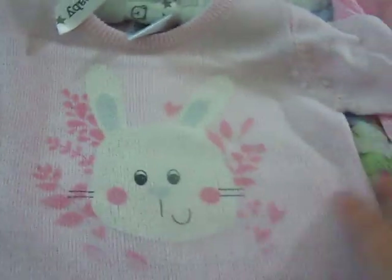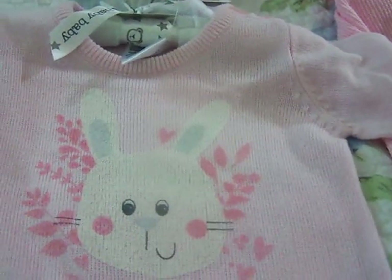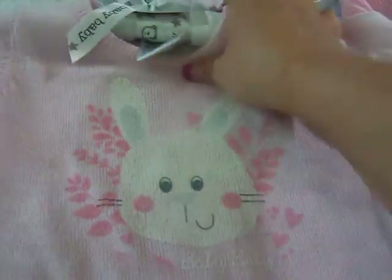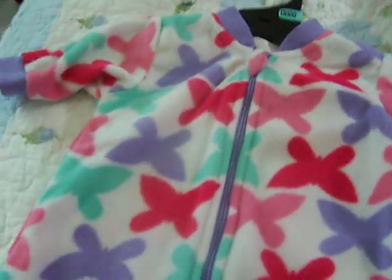They have ones for boys as well, but I've always loved pink bunnies. As you will find out with this little haul, everything's been on sale. It's getting cold here and I haven't actually bought anything for her yet, so this is her little haul.